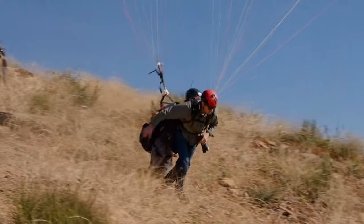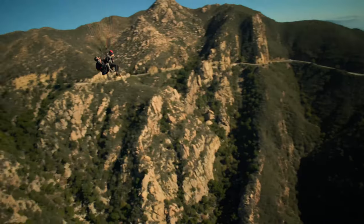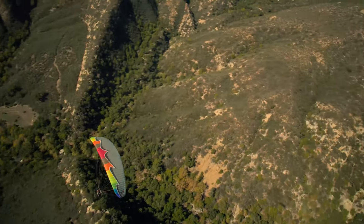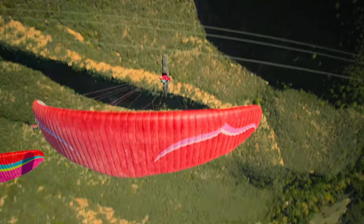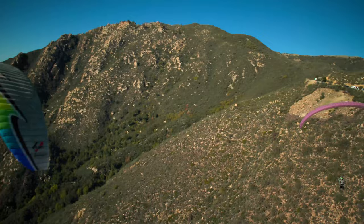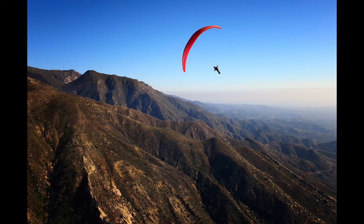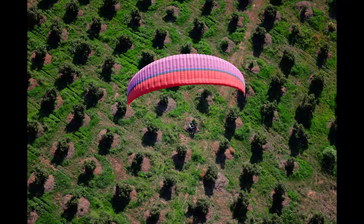There's a ton of moving parts — just to simply take off. Once you're up, you're pretty much at the mercy of the winds and thermals, not to mention coordinating with your tandem pilot while also trying to communicate with the paraglider you're shooting with air-to-air. It's not a place you want to have a heavy camera setup.